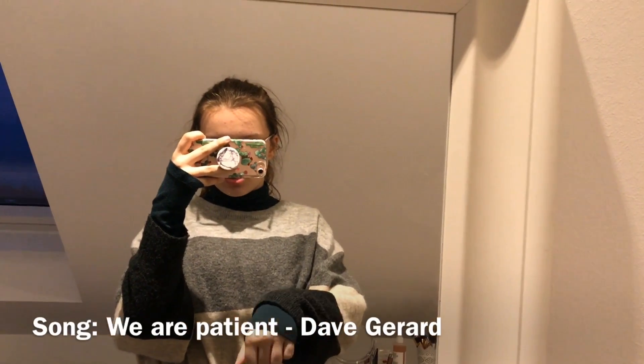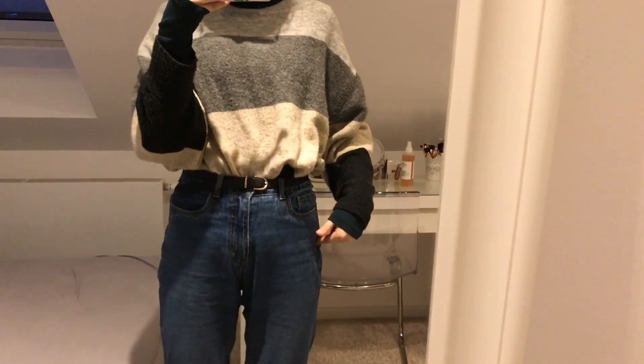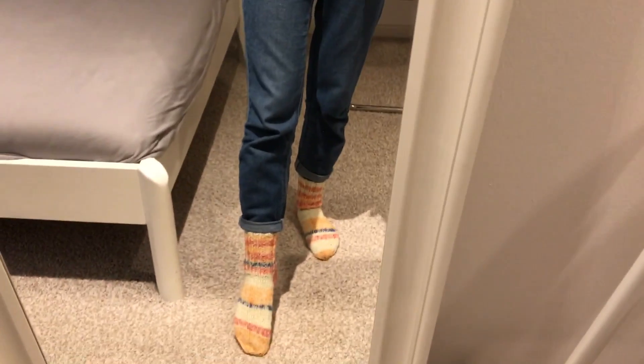Hey guys, it's around 4:45 and I just got back home from school and from my best friend's place — I stayed over at her place overnight so I wasn't able to film my outfit in the morning. Here's what I wore today: my sweater is from H&M, my dark green long sleeve is from New Yorker, my black belt is from H&M, my pants are from About You, and my socks are ones my grandma made.